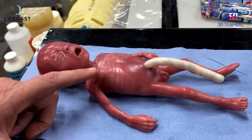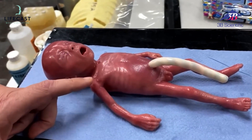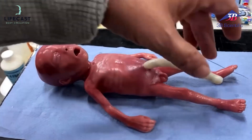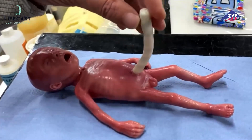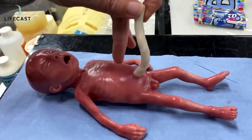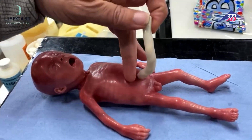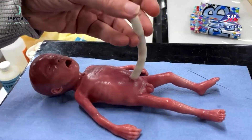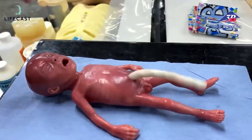We can also do needle decompression on the second intercostal space and the fifth intercostal space, and we can do chest drains. We've got a sump attaching to the cord, which will allow us to pre-administer fluid for pull back, or to be able to administer drugs using the UVC.